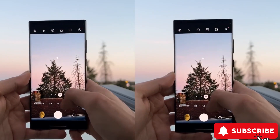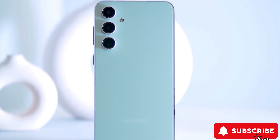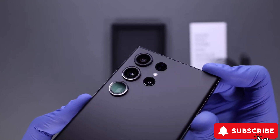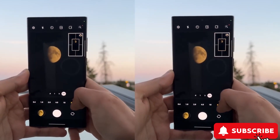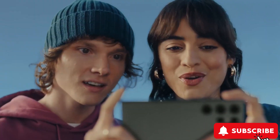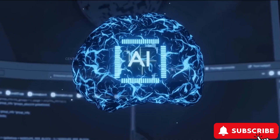A step up from the digital zoom in the current S23 Ultra. Samsung's also rumored to be boosting the portrait mode with a 5x zoom and introducing better stabilization for different lighting, all thanks to their new AI Object Aware engine.